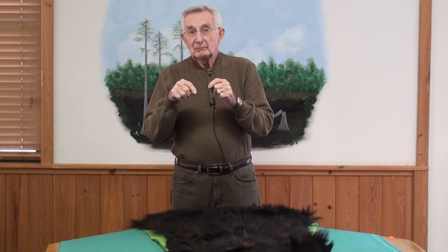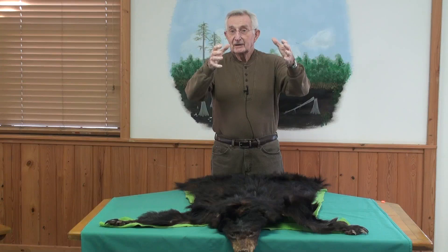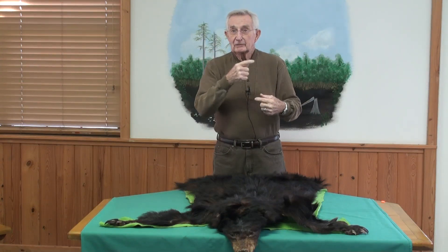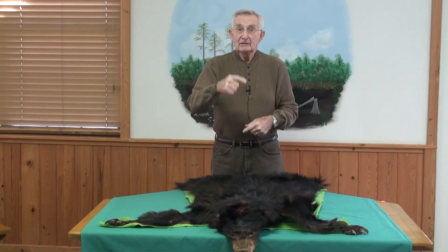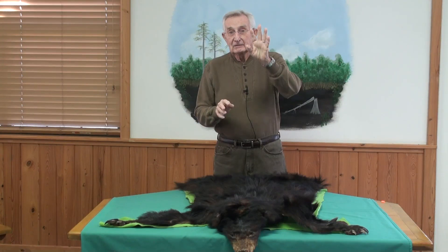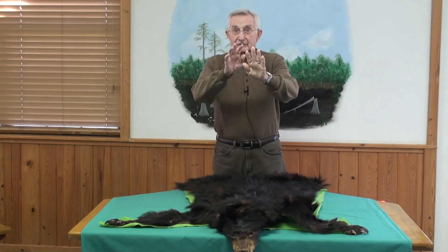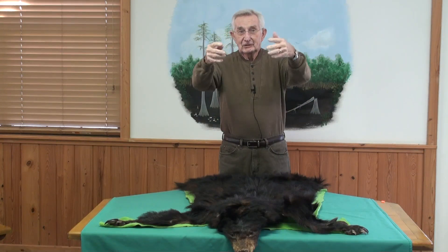The DNR takes a census of the bear population based on the root hairs. They set what they call a hair trap. A hair trap consists of a specified number of strands of barbed wire that go around a tree horizontally and a specified number and length of barbed wire vertically. Then they nail one or two cans of sardines in the middle of this barbed wire, so that the oil runs out and permeates the entire environment downwind.